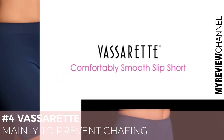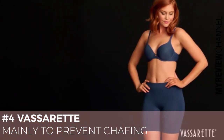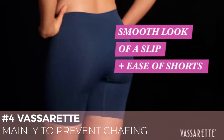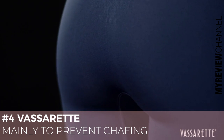Check out the Vassarette Comfortably Smooth Slip Short. Getting ready just got easier. Its fabric features an ultra-soft feel and stretchy fit. By combining the smooth look of a slip with the comfort and ease of shorts, you can wear this style with almost everything.